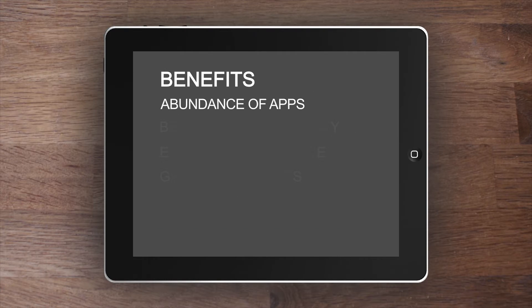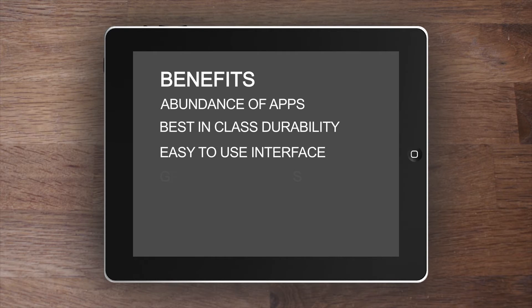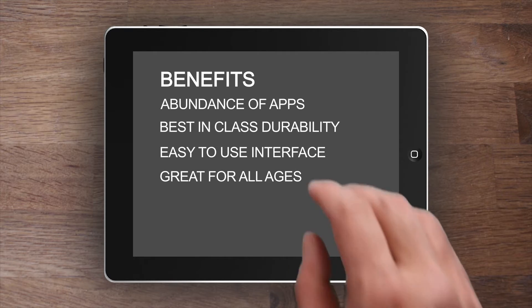The benefits are clear. iPads offer an abundance of apps designed for education, best-in-class durability, and an easy-to-use interface that's intuitive for students of all ages.